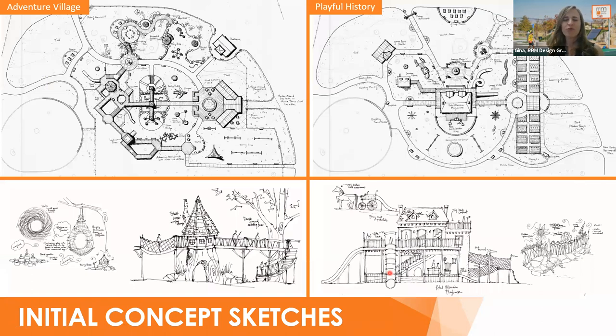After getting all that feedback from the workshop and the master plan process, we synthesized those ideas into two concept sketches. One is called Adventure Village, inspired by the tree canopy on the site. The other is Playful History, inspired by the history of the site. As you know, this was the former Cole Estate, which used to have a mansion, and the sketch is inspired by that.